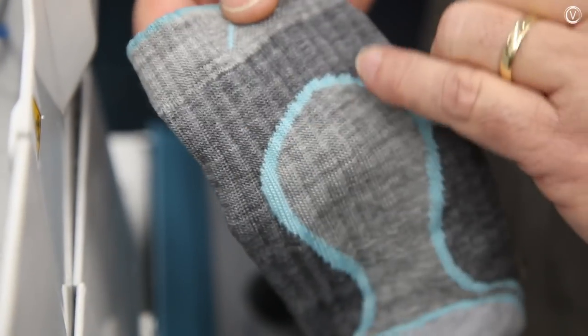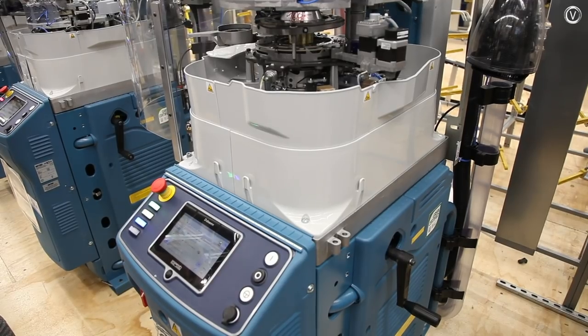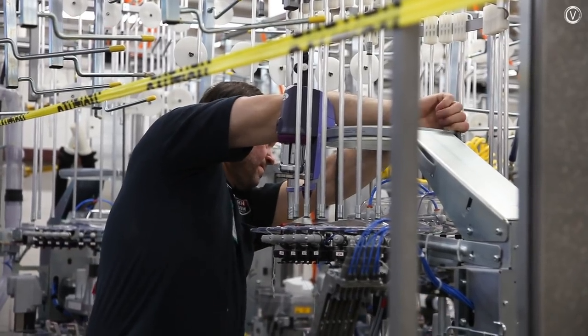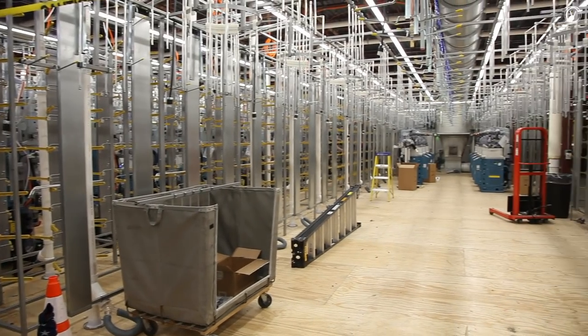It takes each machine about five minutes to make one sock, so in order for Darn Tough to increase their production, they need to add more machines. Their latest expansion will take the factory from 184 knitting machines to 236.